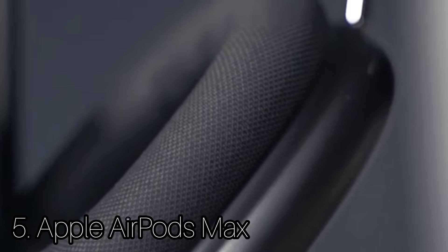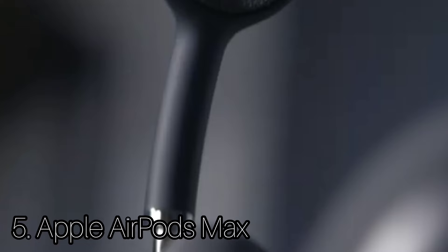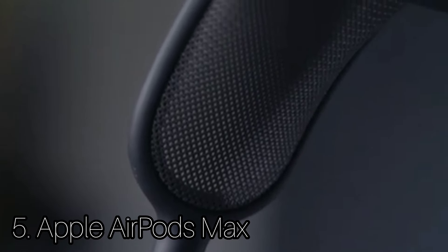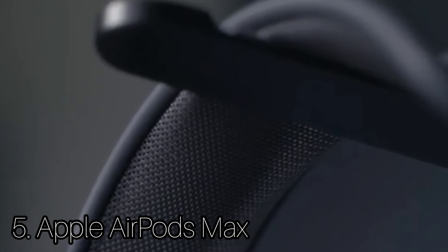The AirPods Max plays the part of luxury headphones extremely well. The stainless steel headband and aluminum ear cups feel sturdy. The ear cups feel amazing — they are comfortable, and you can easily pop off the padding to replace them as needed.